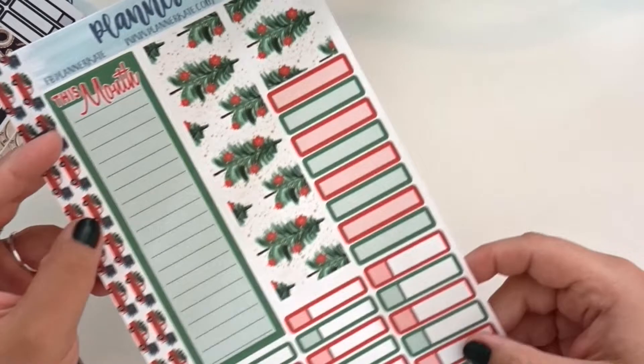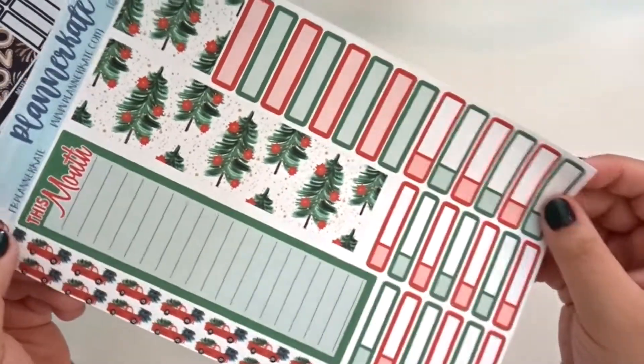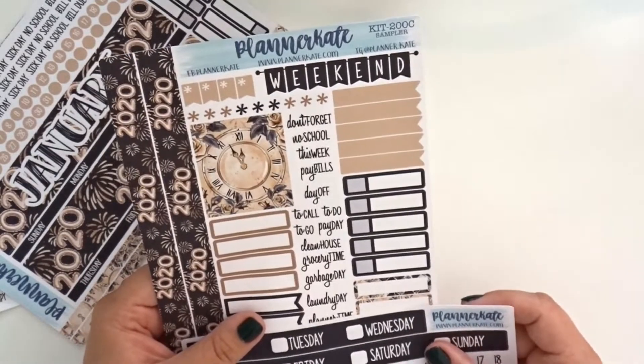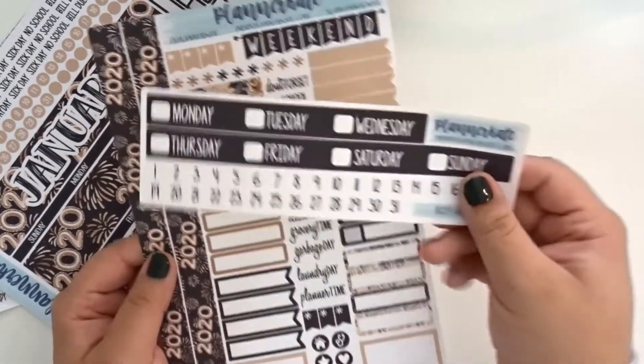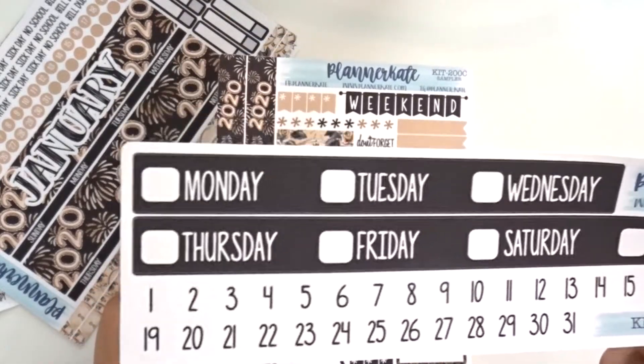Let me quickly show you — this is what the current second sheet looks like. Pretty much the same thing. So I do always get the matching weekly kit and this is 200C, and I picked up the headers as well. The font on the headers has changed as well, so keep an eye out for that, as well as the numbers.